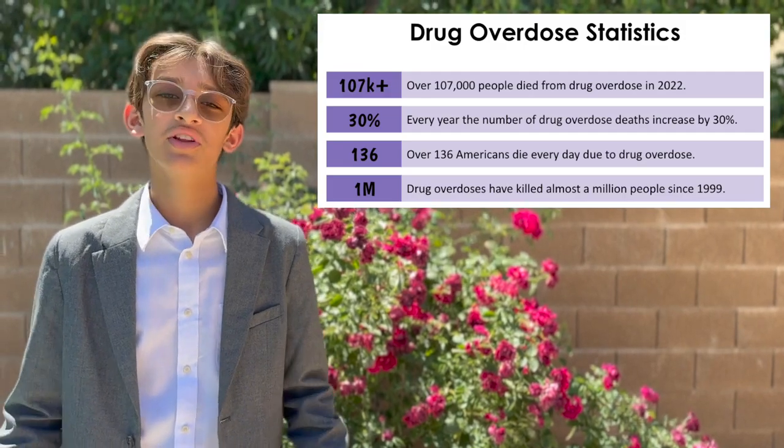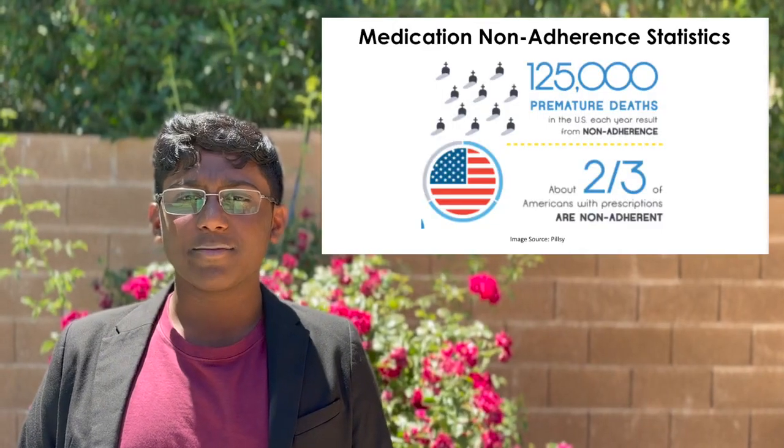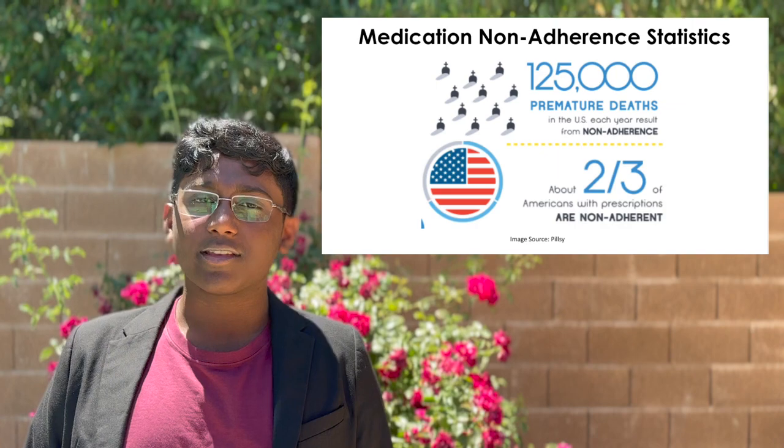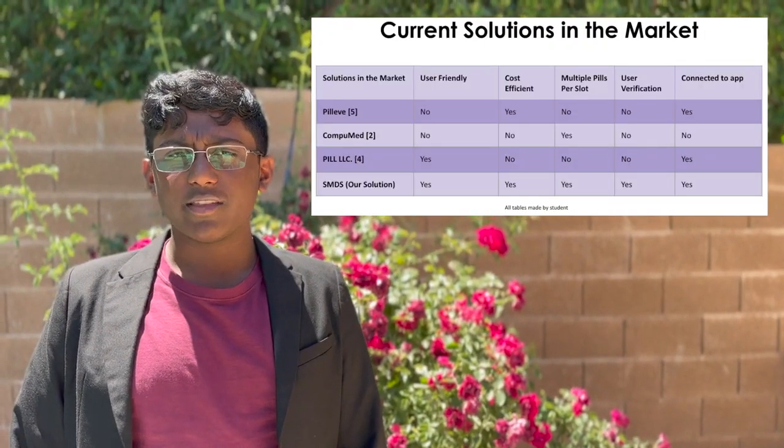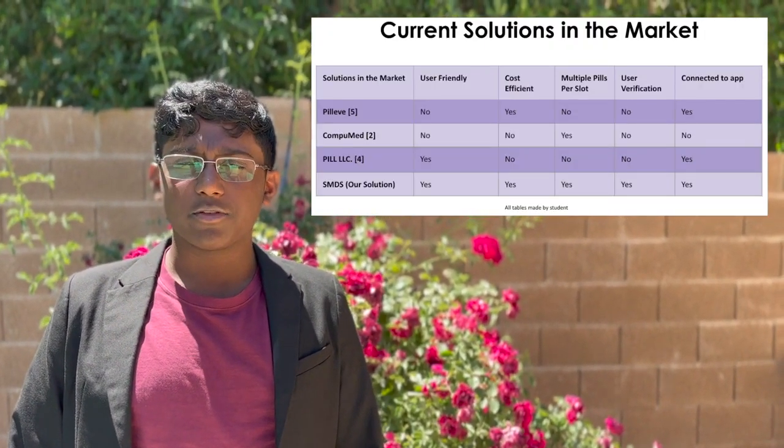One in four patients struggle with opioid addiction. Also, medication non-adherence is a major health issue, as it is estimated that 67% of Americans do not take their long-term therapy medications as prescribed. The top reason for medication non-adherence is forgetfulness. The current solutions in the market are expensive, not user-friendly, and do not provide user authentication.